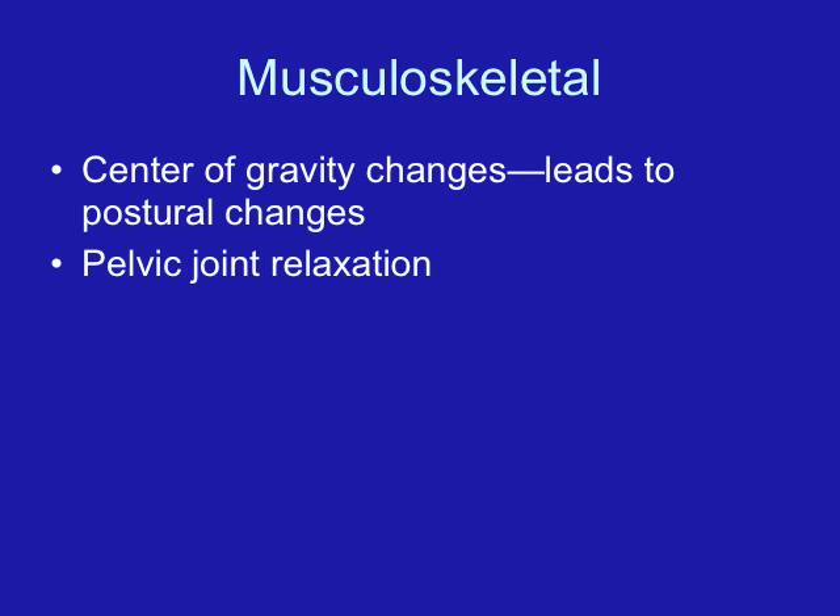We may also see chloasma — the mask of pregnancy — which are brown blotches that tend to go across the cheeks on the sides of the face. Women may ask if this is ever going to go away. Usually, chloasma will fade, but it doesn't go away 100%, so you don't want to promise the woman that her skin will go back exactly as it was.